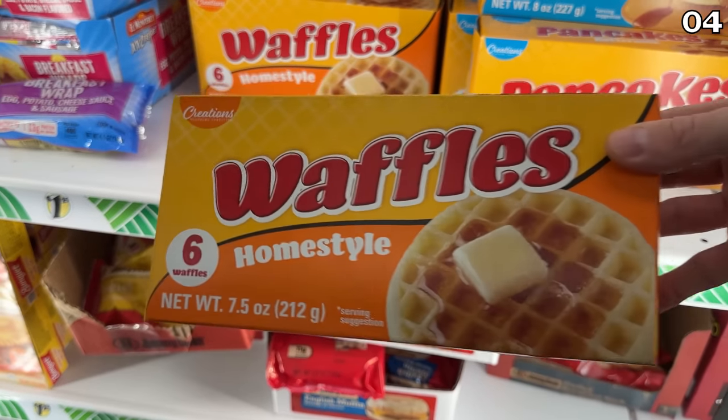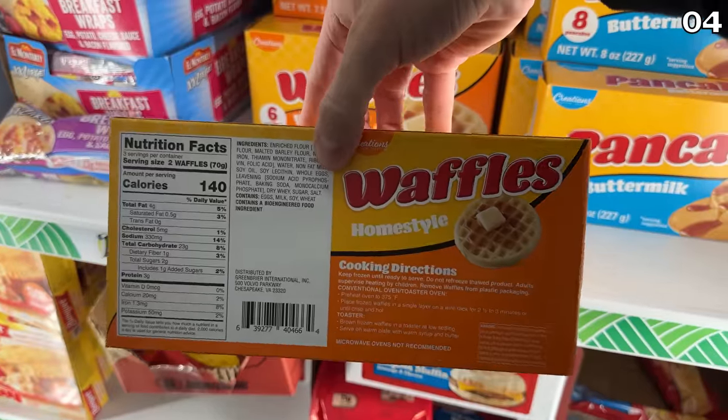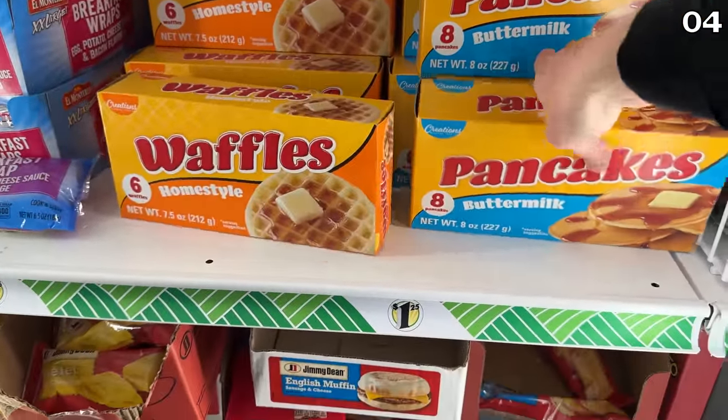Also new this month at Dollar Tree: waffles or pancakes, where you can get six waffles for $1.25, or an eight-pack of pancakes for that same price.